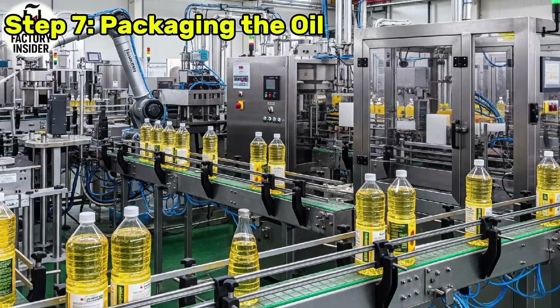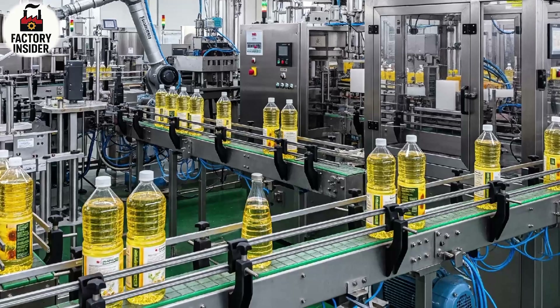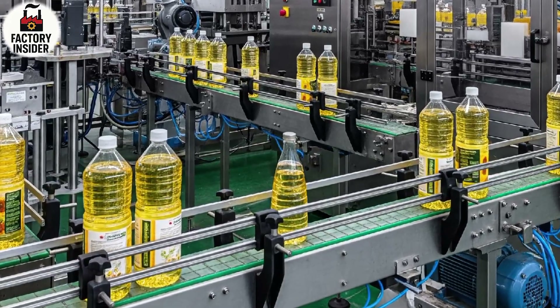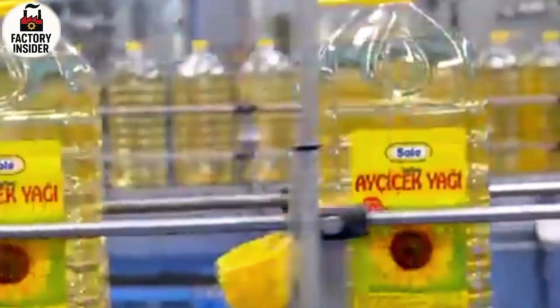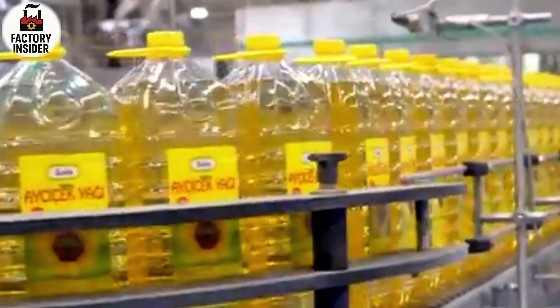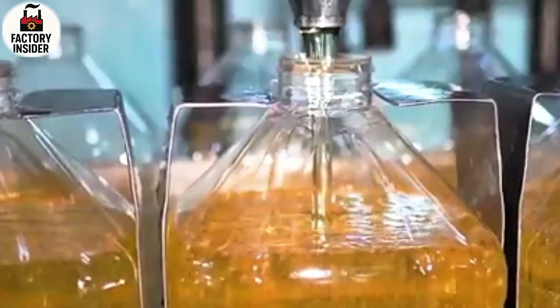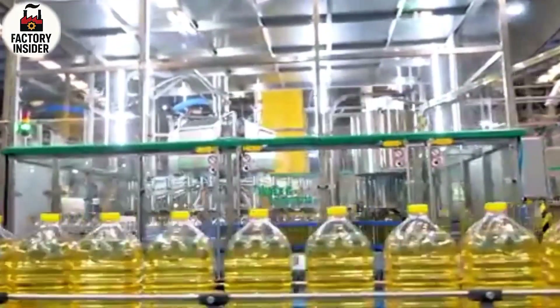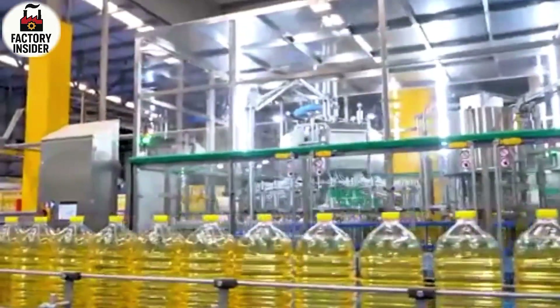Step 7: Packaging the Oil. After refining, the oil is ready to be packed and shipped to homes and markets around the world. High-speed automated bottling lines fill plastic or glass bottles with the pure golden oil. Each bottle passes under a filling nozzle, then moves to capping stations where it is sealed tightly. Labeling machines attach brand labels with details like batch number, expiry date, nutrition facts, and barcode. The sound of hundreds of bottles moving in sync is almost musical.